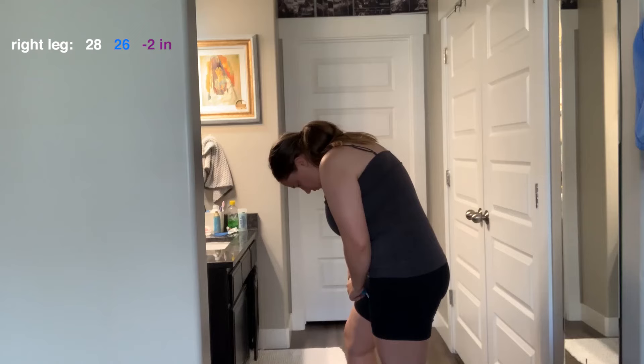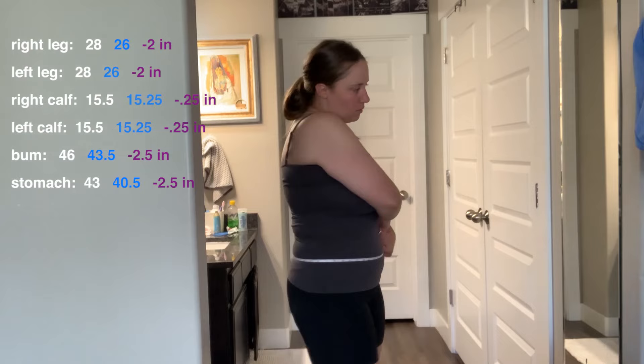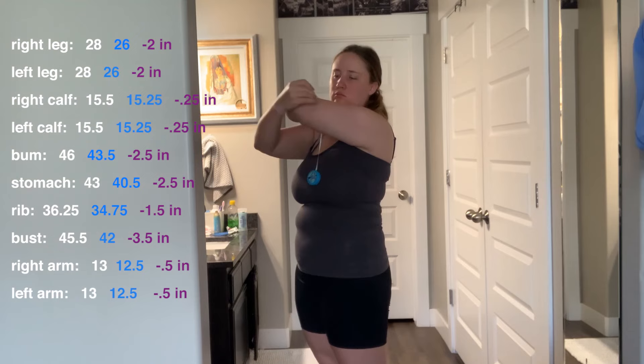I lost 10 pounds in 30 days, which I think is great. Here is the breakdown of the inches I lost, because I definitely gained a lot of muscle during this 30-day experiment as well.